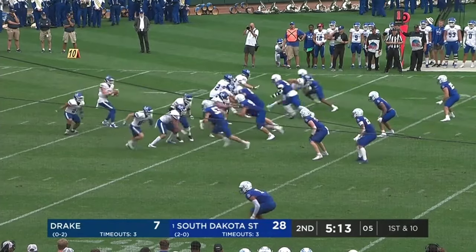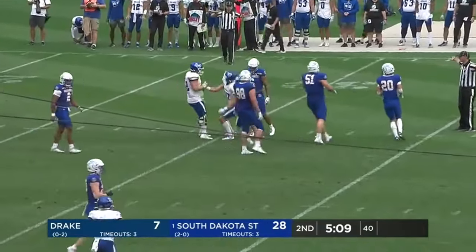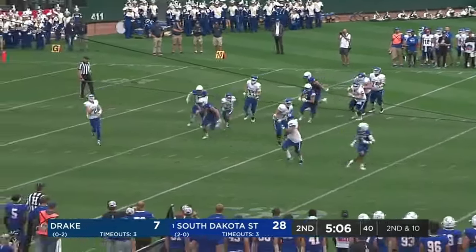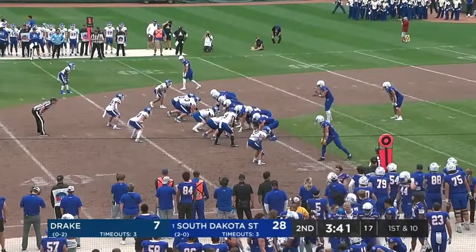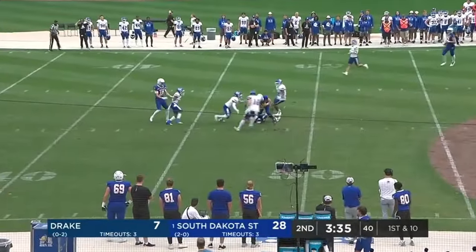Gronowski kept it, showing some ability on the run, and he just buries this one. Savion Williams. Fake give and this is caught at about the 40-yard line. Fake to Davis — Jackson Yonke with the catch.